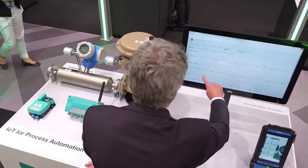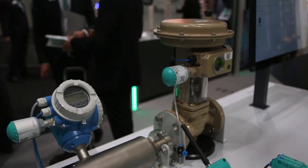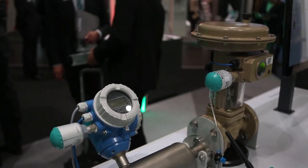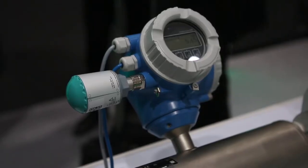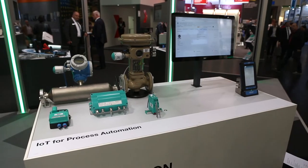This is the IoT for process automation demonstrator from Pepperl & Fuchs. It shows how field devices in existing process plants, such as valves or flow meters, can be subsequently connected to an IT cloud. This is especially useful for companies in the process industry, such as chemical plants.